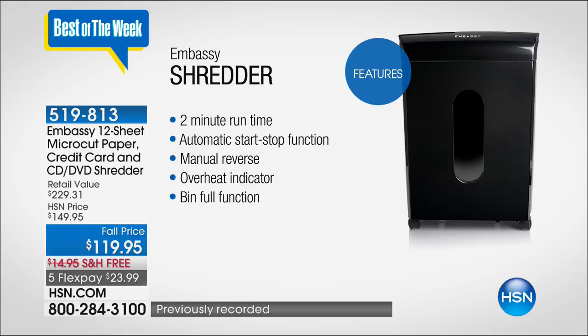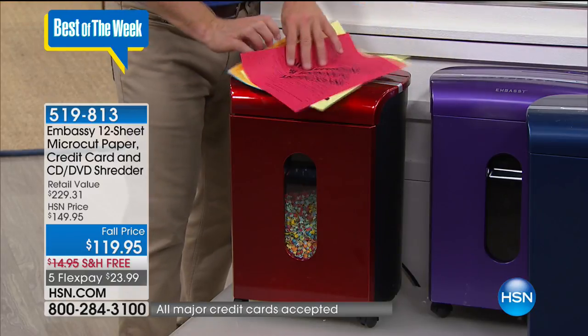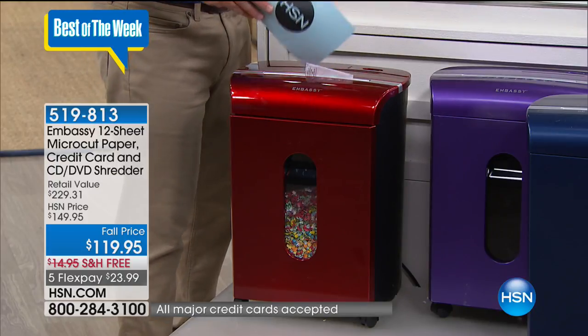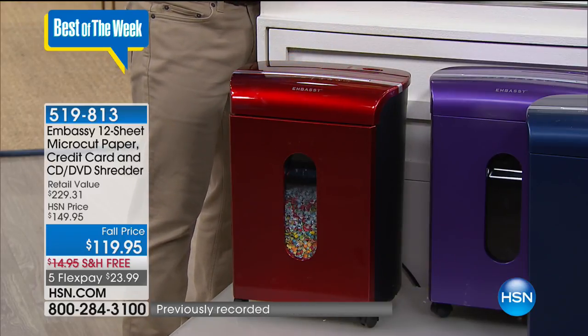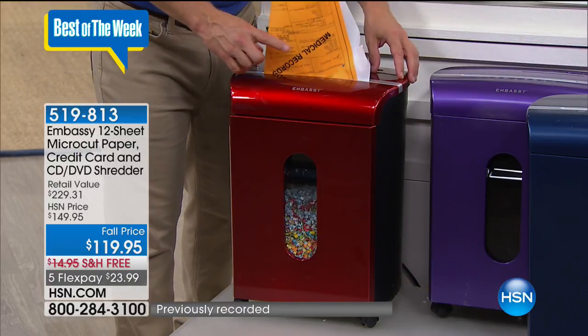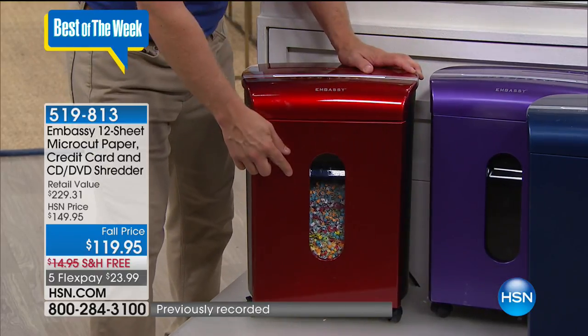It has a great run time, automatic stop and start — you just leave it on. What I really appreciate about it is the customer reviews. A lot of us, it becomes this big eyesore and a chore because you can't keep up with demand. But this one goes through everything — thick card stock, files from the living room, those boxes of storage you just want to get rid of. It's back to school, you want to reorganize. The bin just pulls out — you take it to the trash.